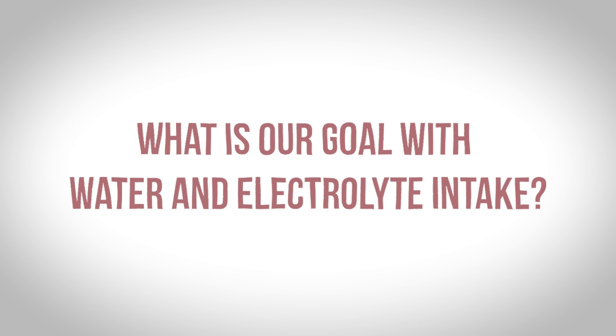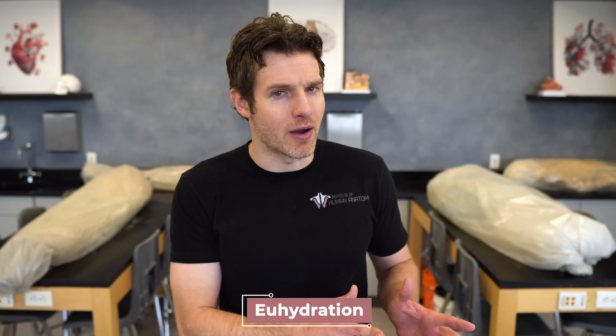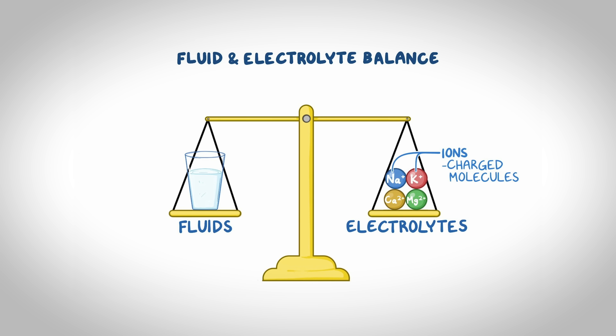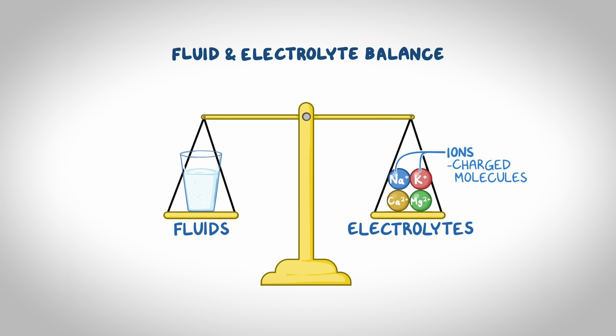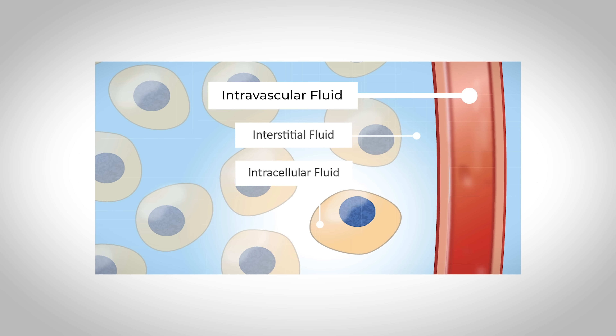So what is our goal with water and electrolyte intake? We want to spend most of our time in a state of euhydration — or slightly above it. Euhydration would be a normal or adequate amount of water for normal physiological processes to occur. This would allow us to be in water and electrolyte balance, with the proper amounts of water and electrolytes in the interstitial, intravascular and intracellular spaces.